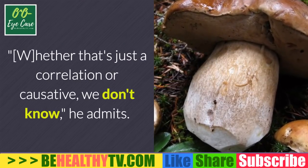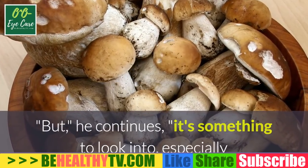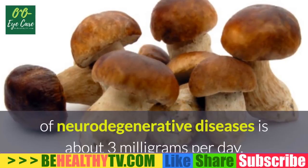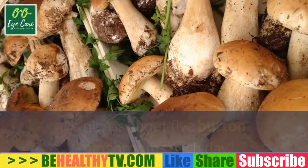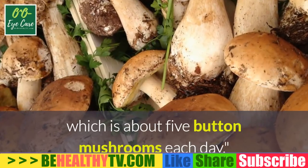Professor Elman admits the link between ergothionine and lower neurodegenerative disease rates may be correlation rather than causation, but says it's something to look into — especially because the difference between countries with low rates of neurodegenerative diseases is about three milligrams per day of ergothionine, which is roughly five button mushrooms each day.